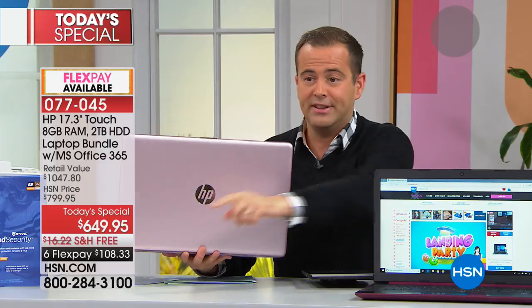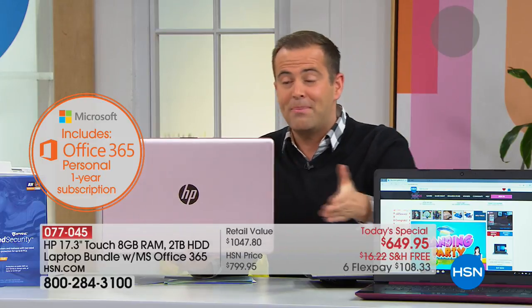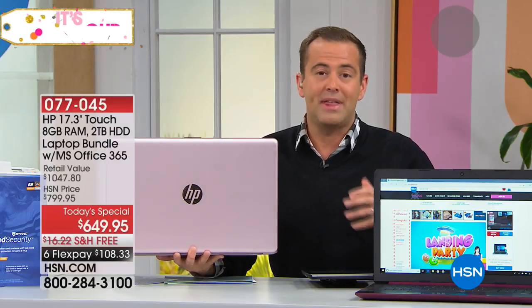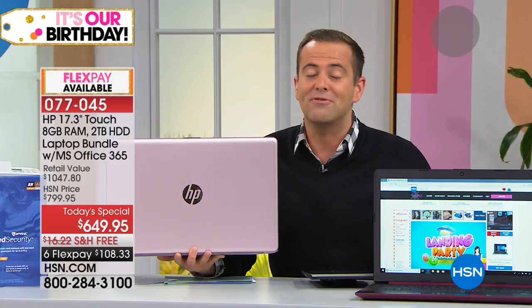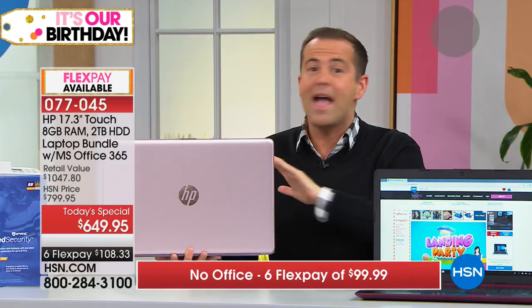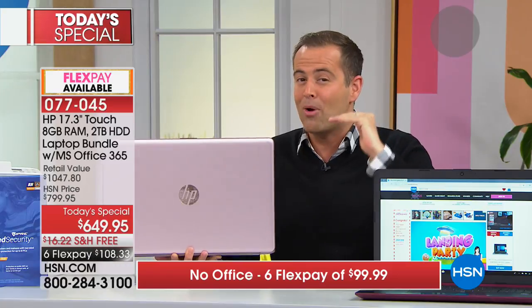If you want Microsoft Office, the package with Office saves a ton compared to buying it separately. Without Office, there's an offer for $599.95 with free shipping and six FlexPay. If you're tempted to shop from HSN for the first time, give it a try. Every product comes with a 30-day experience guarantee — if for any reason you don't love it, you can return it for a refund. This is the primo, supremo, high-end model at the best pricing of the entire year.